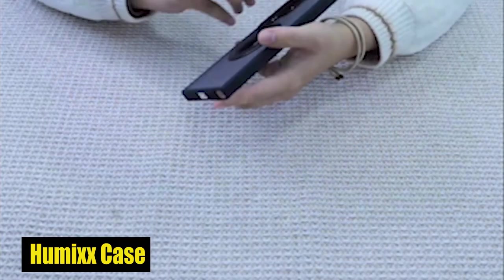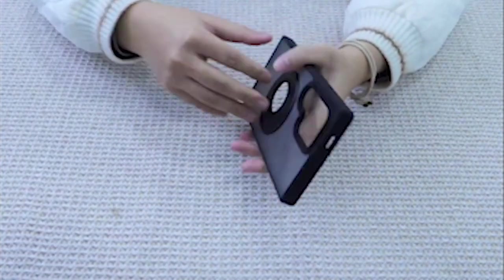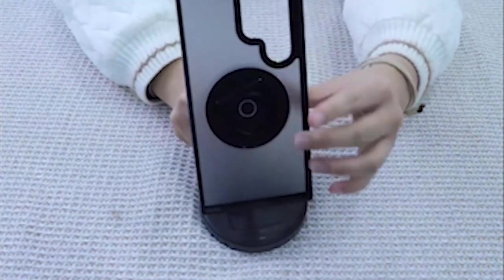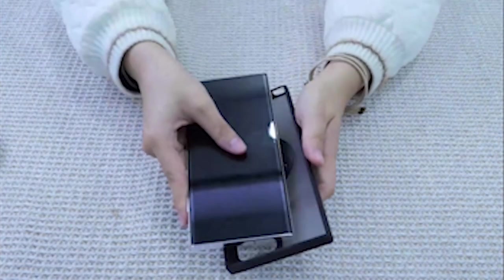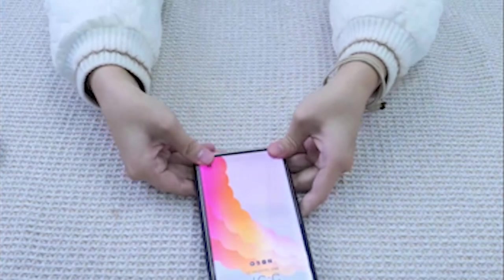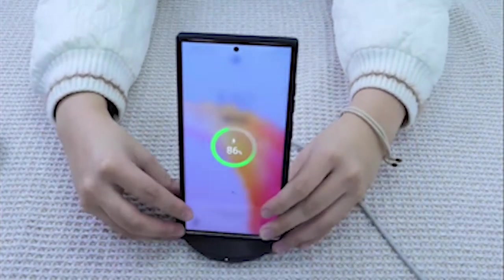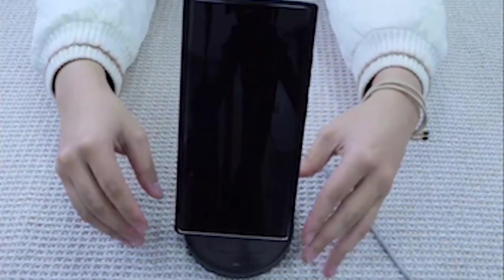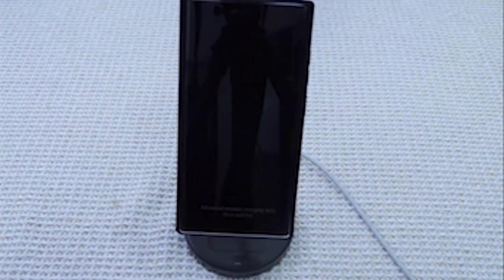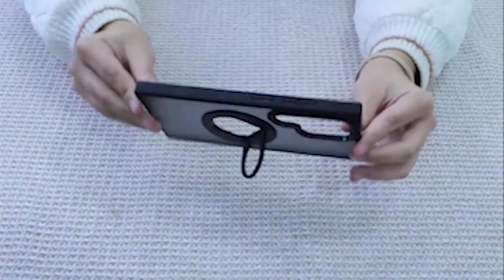Number 2: Humix Case. The standout feature of this state-of-the-art phone case is the 360-degree invisible foldable ring, which not only provides added security while holding the S24 but also serves as a versatile kickstand. Created from lightweight and durable material, the ring kickstand has gone through thorough testing, ensuring reliable opening and closing over 10,000 times. Users can easily adjust the ring between 0 and 100 degrees, freeing their hands and providing a comfortable viewing experience for videos or FaceTime calls.